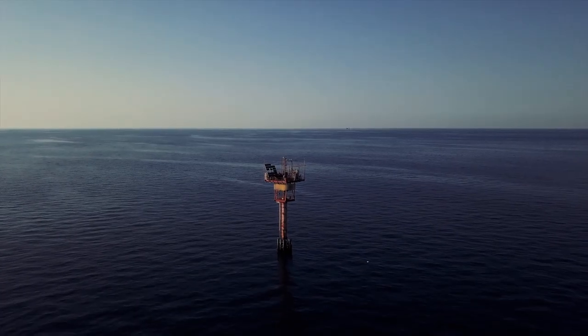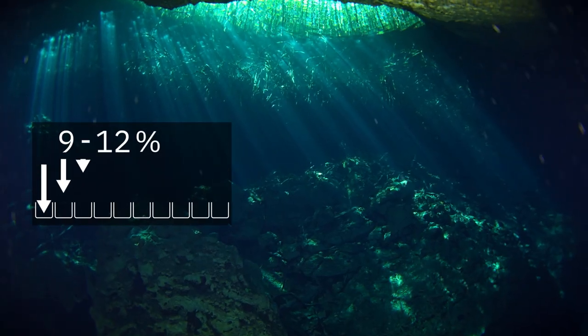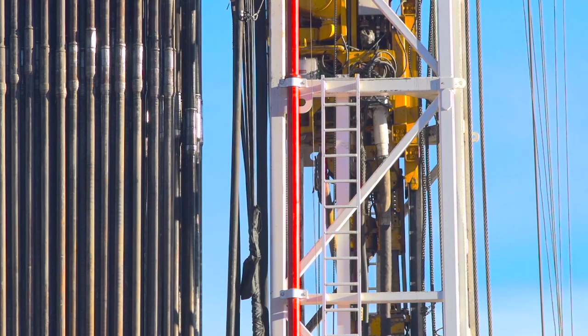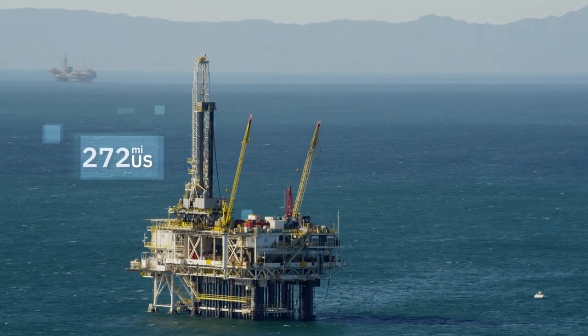It's common to have to drill around seven exploratory wells until we discover one new source. That's an exploratory success rate from 10 to 15% in New Frontiers. Drilling a single well in the pre-salt area, for example, can cost anywhere between 100 and 300 million U.S. dollars.